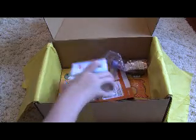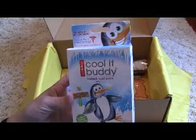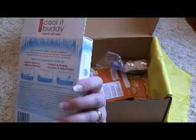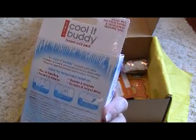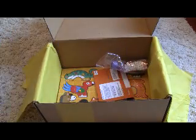The next item is the Cool It Buddy Instant Cold Pack. There are two cold packs in here. These are disposable and they're meant for bumps and bruises on the go. That's neat — it's nice to have on hand.